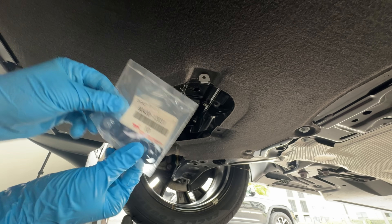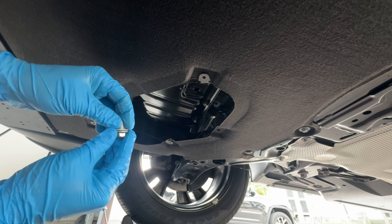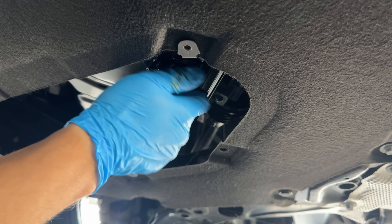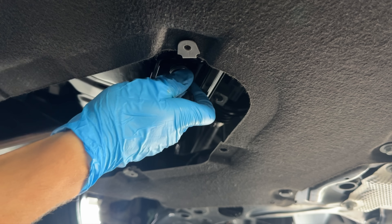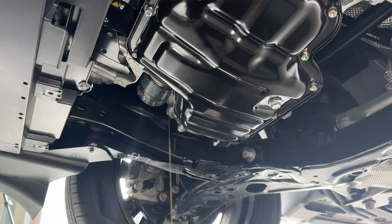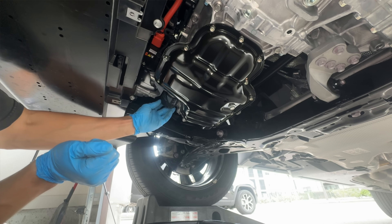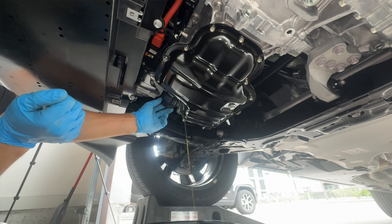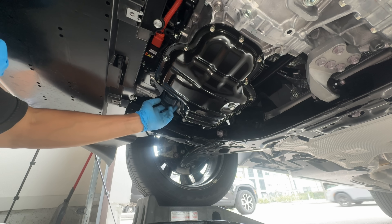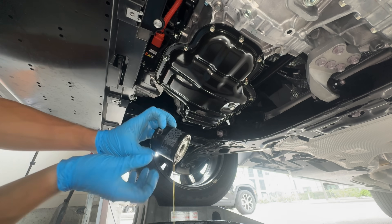Here's something most people don't realize. Another big reason break-in oil changes went away is because people just flat out stopped doing them. Back when automakers used to recommend early oil changes at around 500 to 1,000 miles, most buyers either forgot to do it, ignored it, or just didn't want to be bothered going back to the dealer so soon. When problems came up later, those same customers blamed the manufacturer. So instead of fighting customer behavior, manufacturers just quietly removed the recommendation altogether and stretched the interval to 10,000 miles.